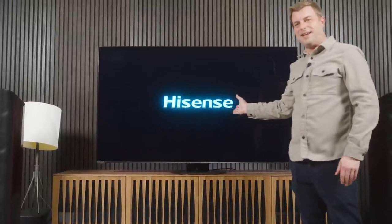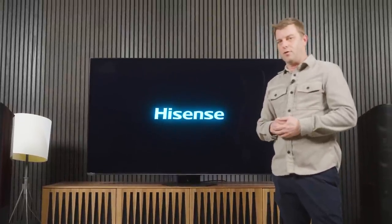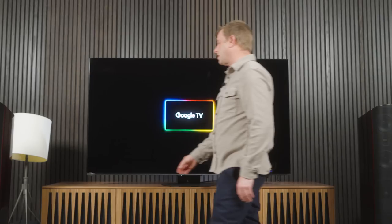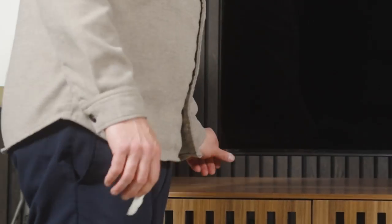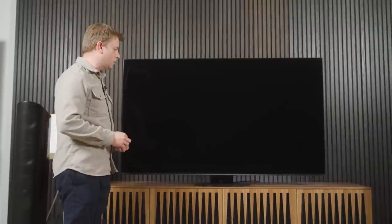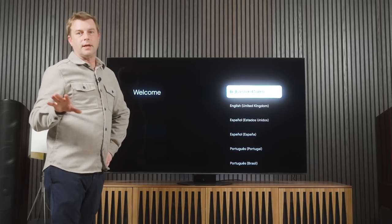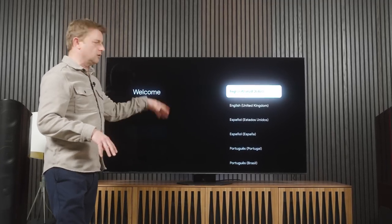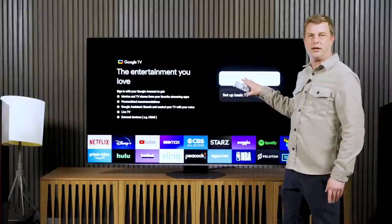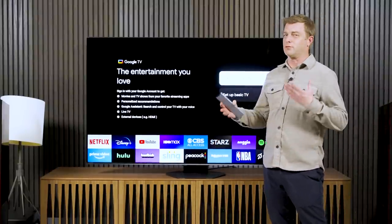There it is! How many of you had the Hisense U8N down in the comments? That's right — Hisense U8N. I can remove this little piece of gaffer tape. The logo is not illuminated, tucked away in the lower left corner, which I appreciate. There's our Google TV start screen. Since we're doing things differently today, I'm going to set this up as a basic TV and set up Google TV later. A lot of folks have expressed interest in getting a dumb TV, and while that doesn't really exist anymore, this kind of gets you close.